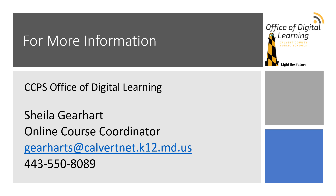If you still have questions or need more information, contact Sheila Gearhart, the online course coordinator for Calvert County Public Schools, using the email address gearharts@calvertnet.k12.md.us or call at 443-550-8089.